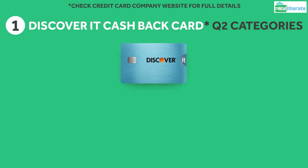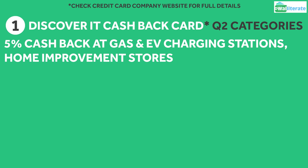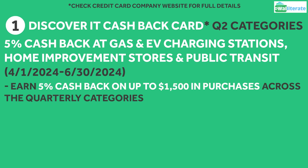In Quarter 2 of 2024, the Discover It cashback card is offering 5% cashback at gas stations and EV charging stations, home improvement stores, and on public transit from April 1st to June 30th after activating the offer. You'll earn that full 5% cashback on up to $1,500 in combined purchases across those quarterly categories once you activate the Quarter 2 offer.